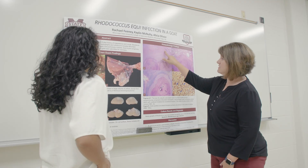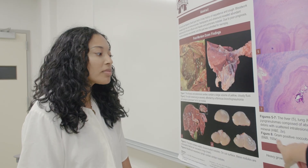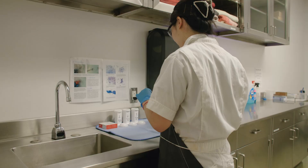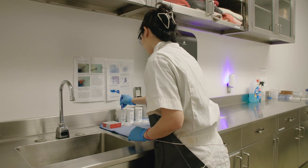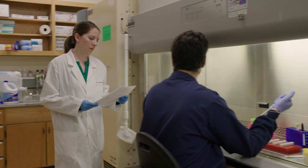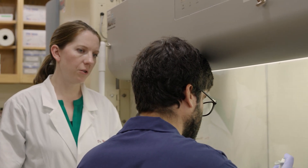Research in the College of Veterinary Medicine is very diverse. We have a great group of environmental toxicologists and the largest number of epidemiologists of any college of veterinary medicine in the United States, along with pathologists and diagnosticians developing diagnostic tests. There are a lot of different opportunities for graduate students to excel in.